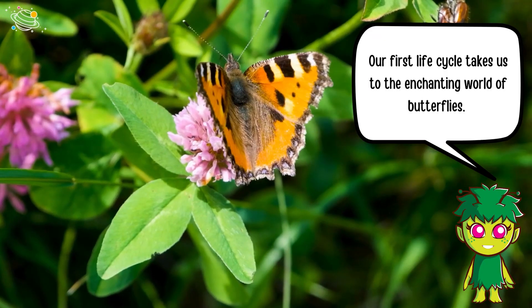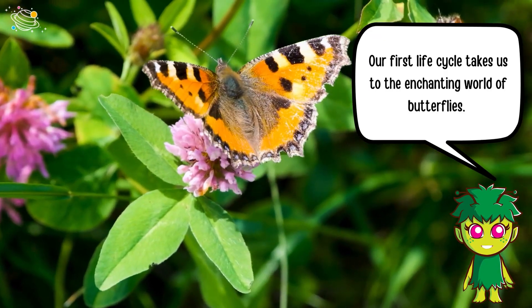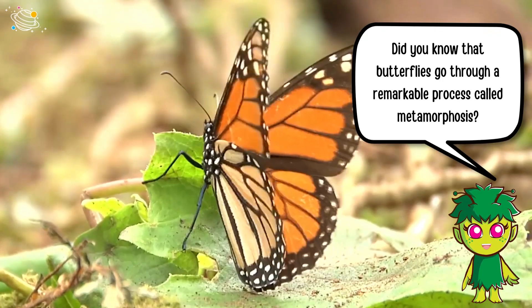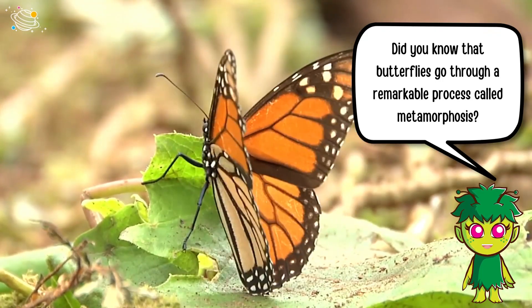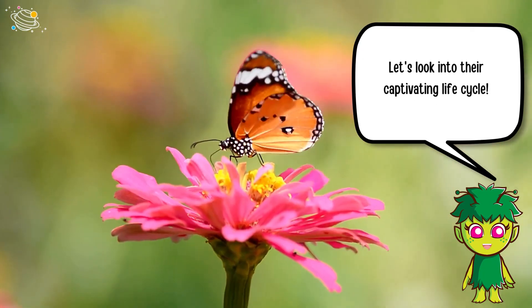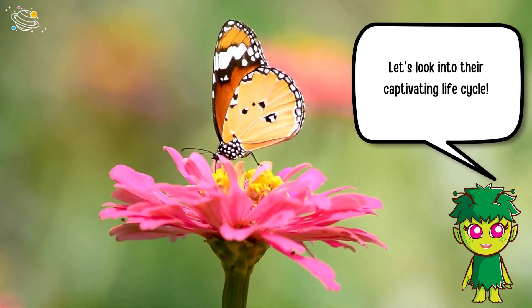Our first life cycle takes us to the enchanting world of butterflies. Did you know that butterflies go through a remarkable process called metamorphosis? Let's look into their captivating life cycle.